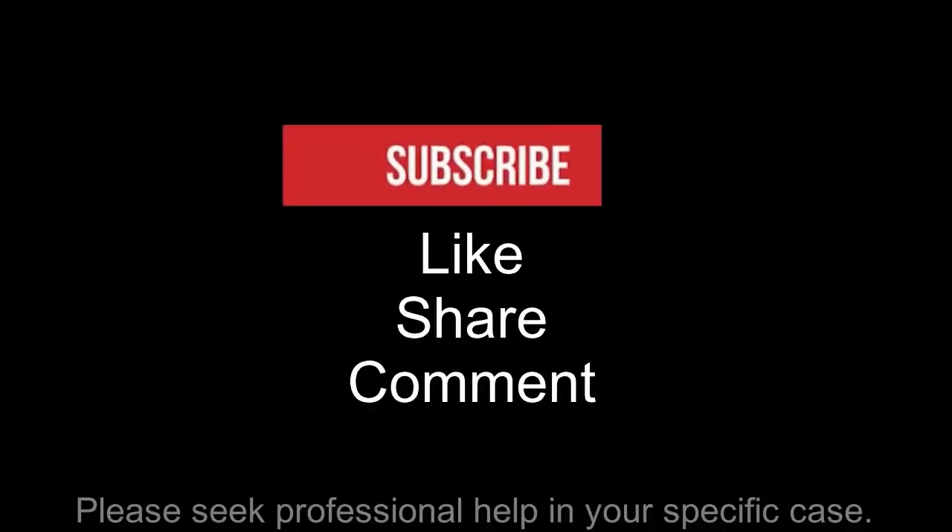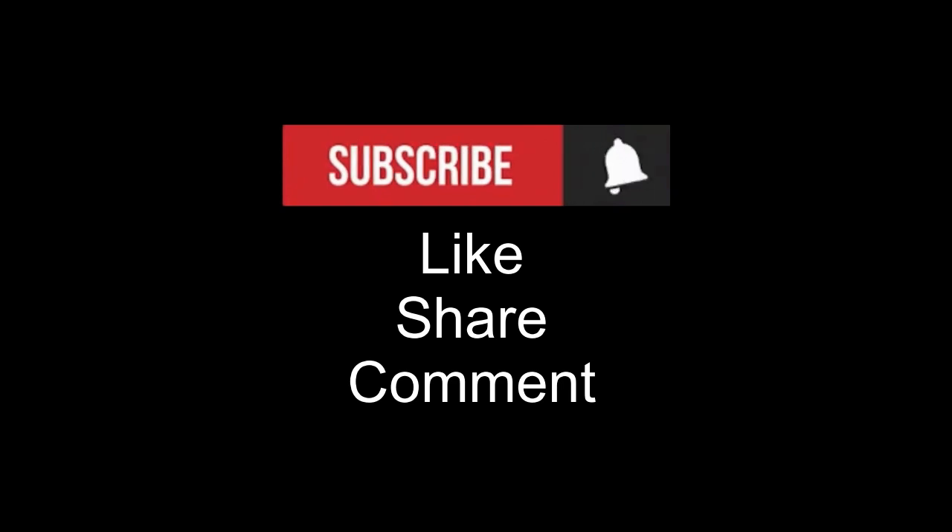Thank you for watching. Please like this video and share with your friends and contacts. If you have not subscribed, please do, as you will not want to miss important updates.